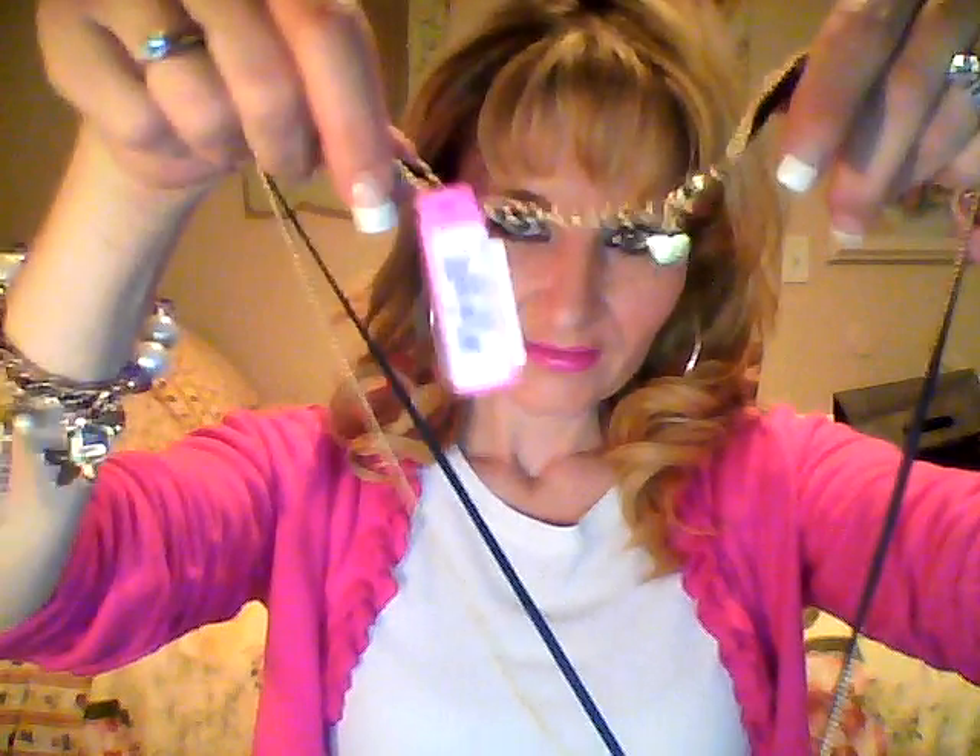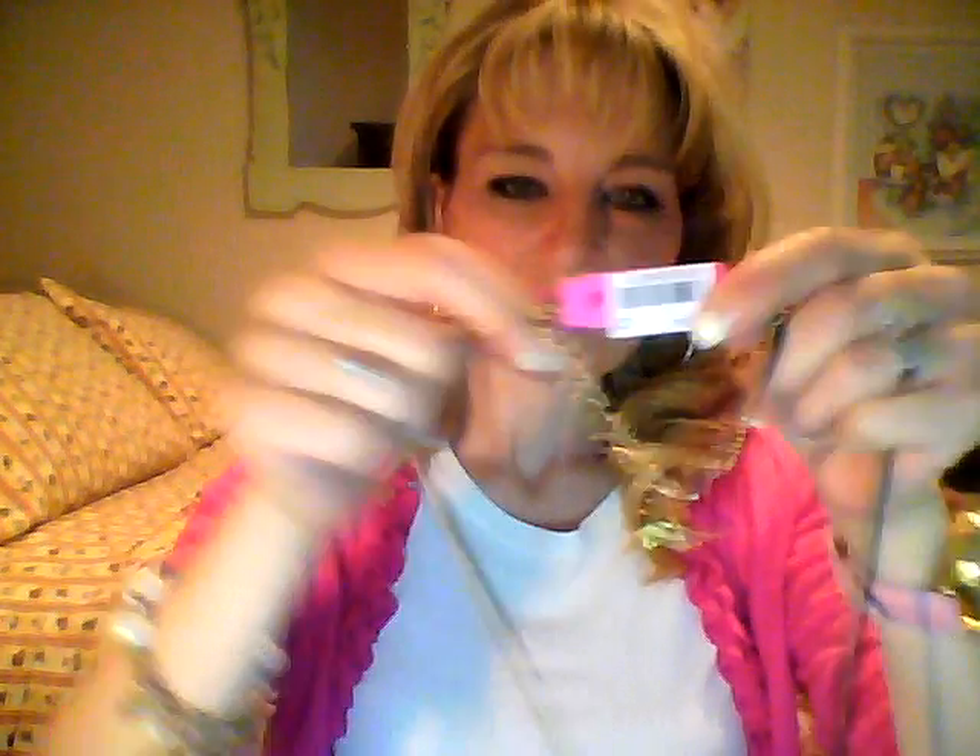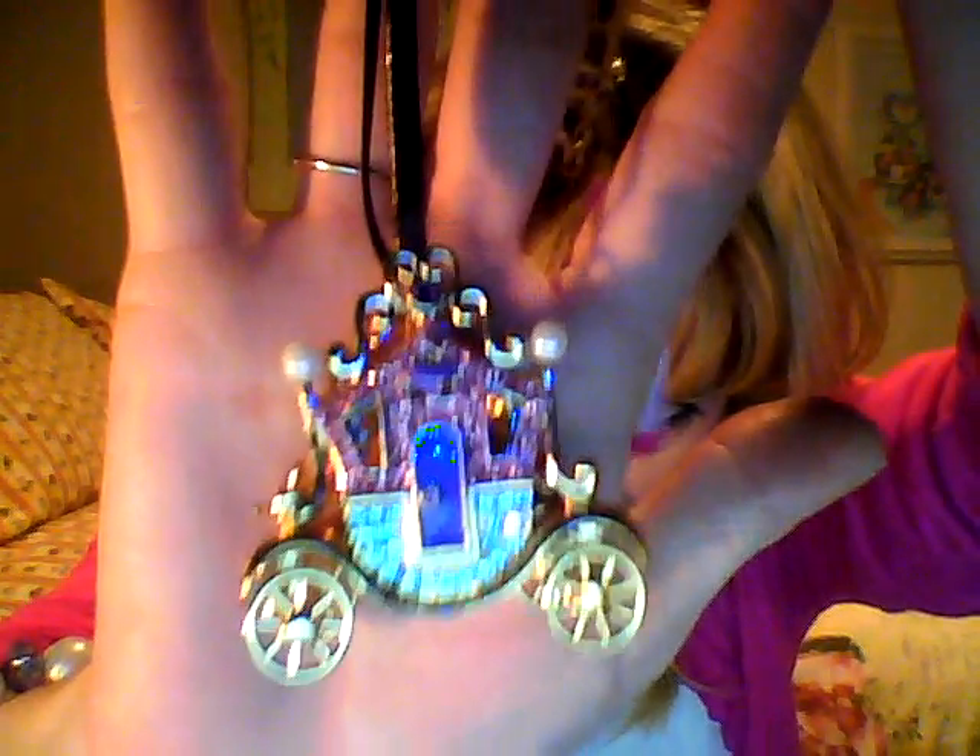I got the cutest Betsy Johnson necklace I wanted to show you guys. Let me take it off — I think you can get a better view of it. It still has a tag on it. You can just see the Betsy right there, the bee. So here it is, it is so stinking cute. It's like a little Cinderella carriage, and even the wheels turn. It's so cute, and of course it's pink.